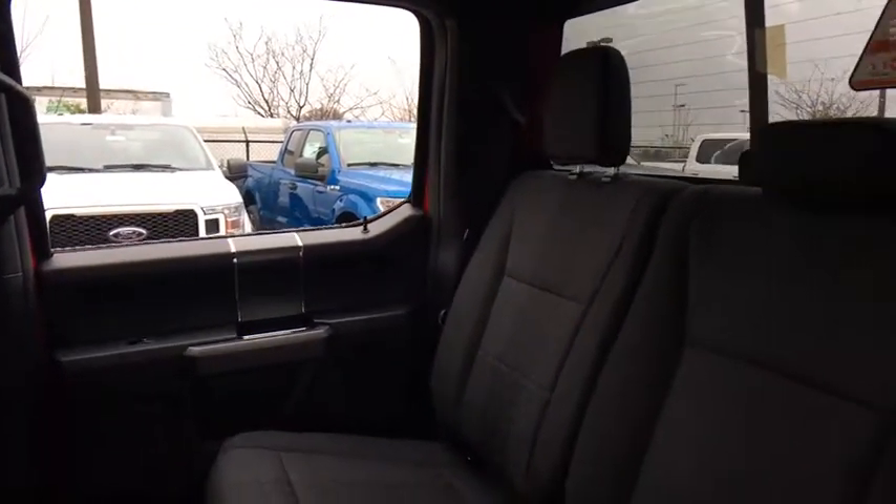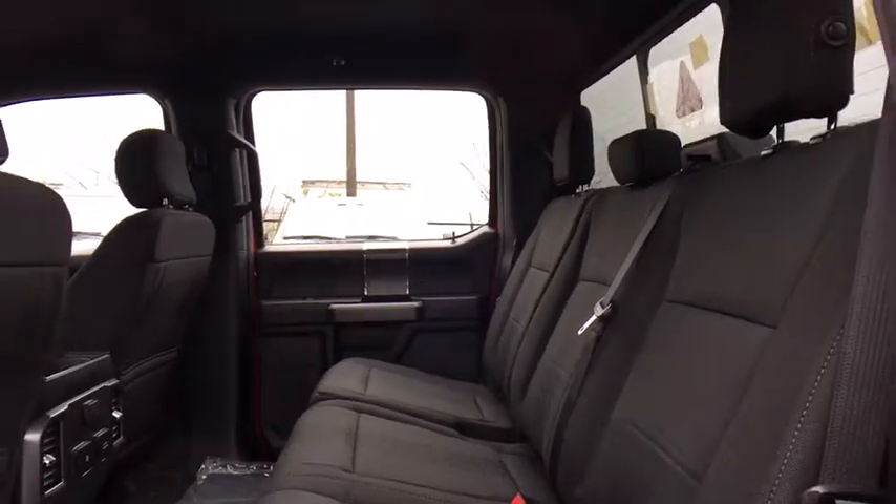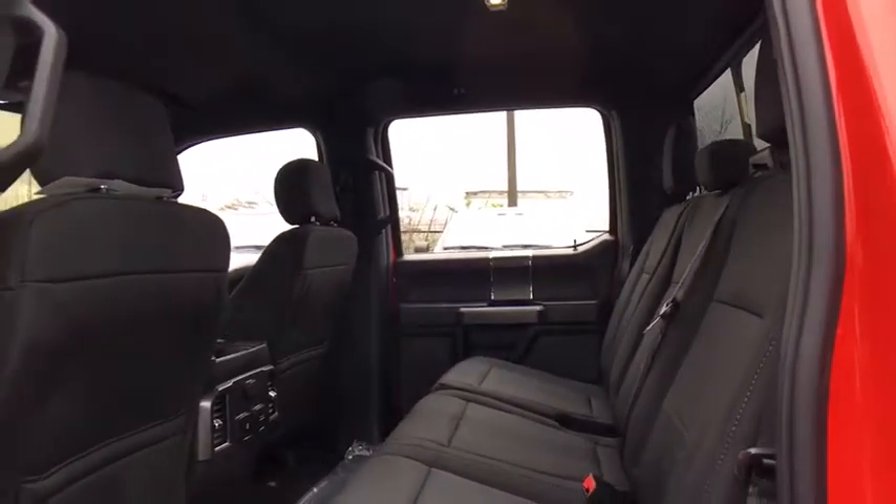Remote keyless entry, tachometer, driver vanity mirror, front reading lamps. Take this vehicle for a spin and see why so many shoppers are now proud owners.